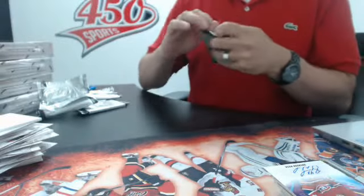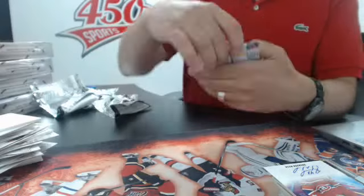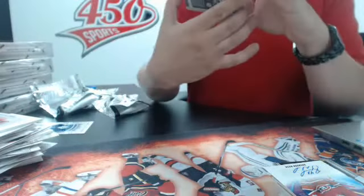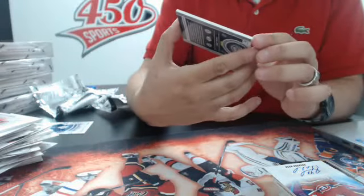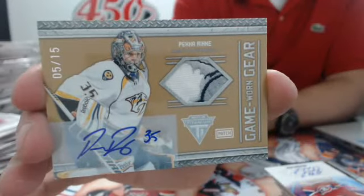Box number 4. Matt has Columbus in this break. This is a big hit - 5 out of 15, Nashville Predators. Yeah, nice patch of Pekka Rinne. Big hit for Nashville!